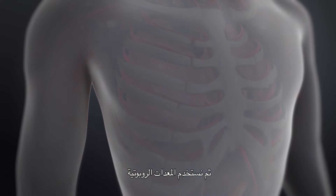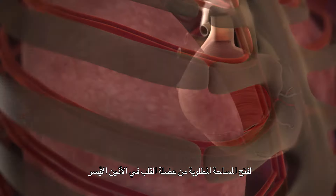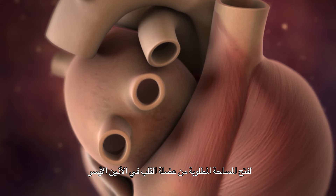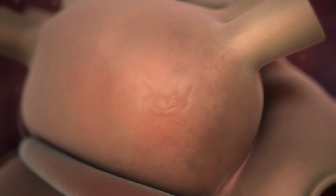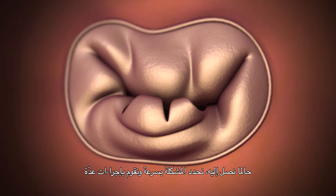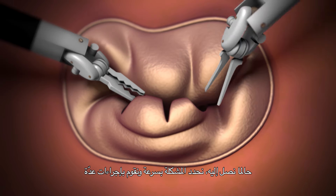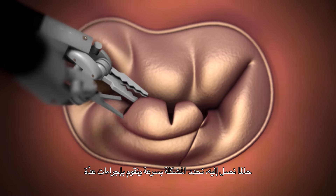We then utilize the robotic instruments to precisely open only that amount of the heart muscle in the left atrium in order to access the mitral valve. Once we see the mitral valve, it's very quick to determine what the problem is, and a variety of procedures can be performed at that stage.